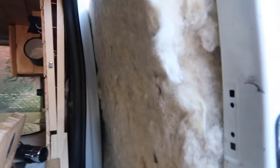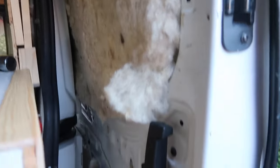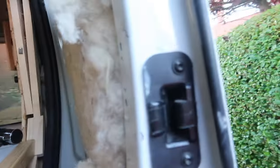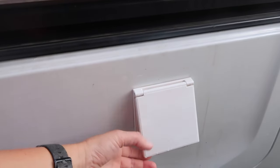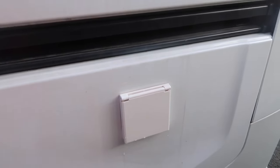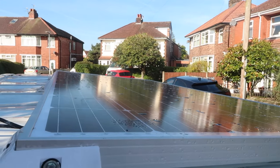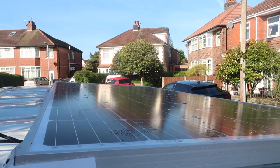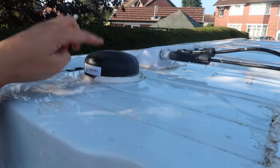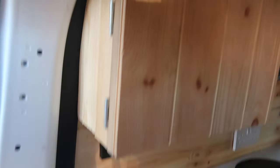Coming outside, you can see the door hasn't been finished yet - it's just been insulated. I was originally going to put a window up here but I changed my mind and wanted to be a bit more stealthy. We also put in a mains hookup - I wasn't going to, but it was just so easy to do in the end. Up on the roof I've got a 360 watt solar panel, and I've also got internet, which has been brilliant.